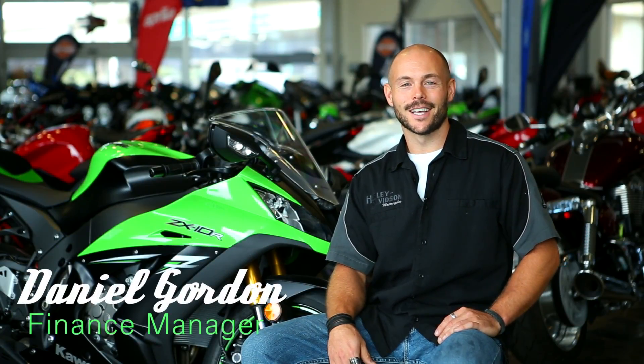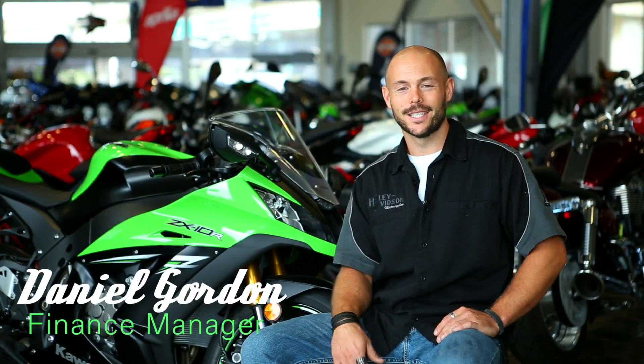Hey guys, this is Daniel Gordon down here at Cycle City Kawasaki and Harley-Davidson. Just wanted to talk to you a little bit today about the 2015 Kawasaki ZX-10R.